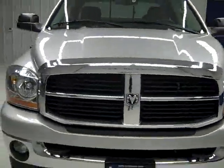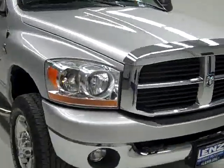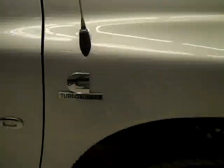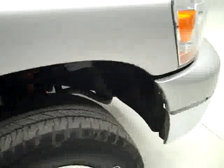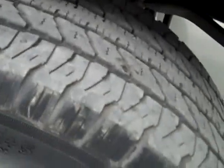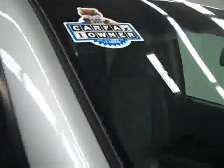This is stock number J1004A, a 2006 Dodge Ram 2500 crew cab short box with the SLT package and TRX4 off-road package. Color is silver, 103,000 miles, 5.9 liter Cummins diesel engine. These Cooper Discover HT tires have about 50% of their tread, maybe even a little less. It's a one owner vehicle with a clean Carfax.